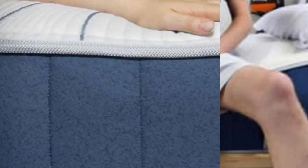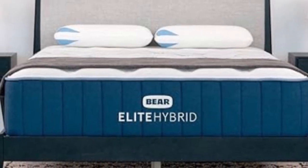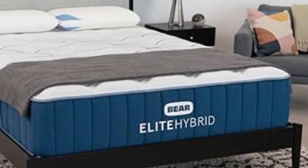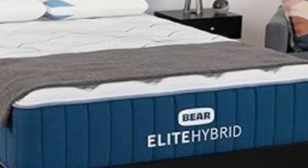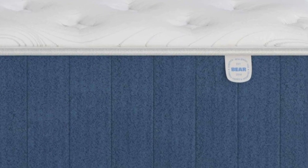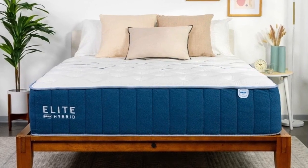A cover composed of Celliant Blend Fabric encases the mattress. Celliant is a material engineered to capture and release body heat on contact and maintain a cool feel at all times. This was evident during our temperature control tests — we detected minimal heat buildup on the Elite Hybrid's surface, and none of our testers felt uncomfortably warm. Our team was also impressed with the mattress's edge support and ease of movement, two performance areas where foam hybrids often fall short.